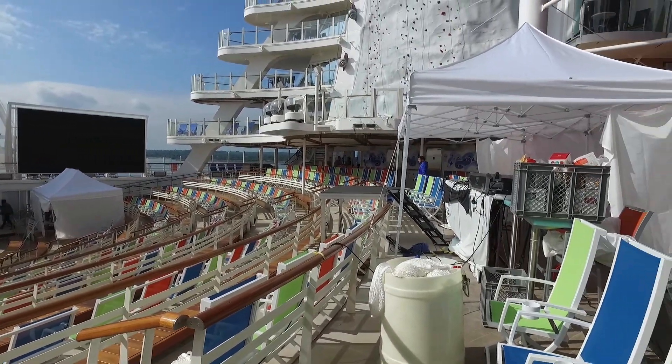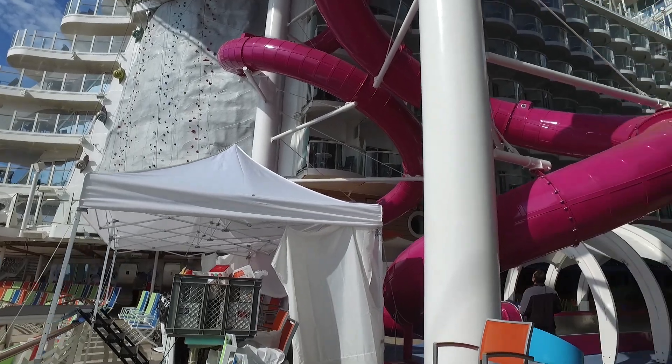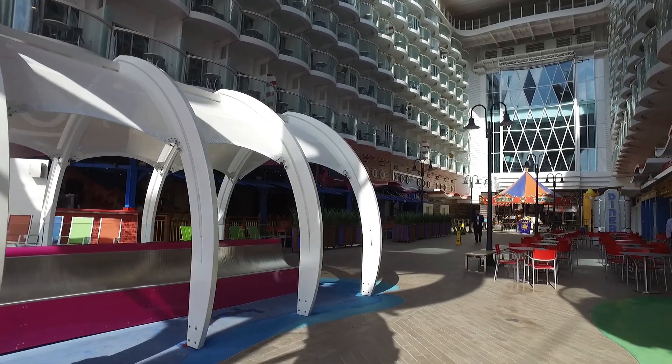If we just pan up you'll see the other climbing wall on the port side, and then if we just make our way backwards we'll go down the other side and you'll see the options available.